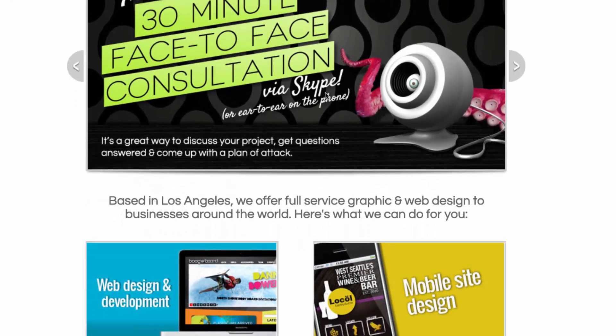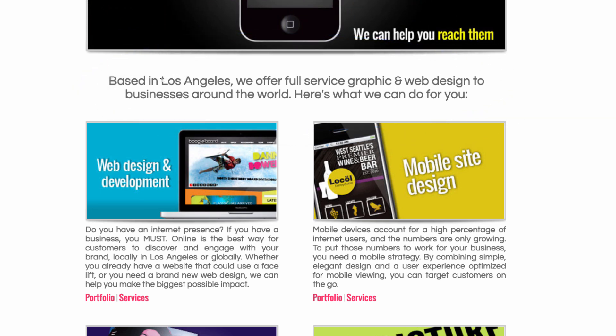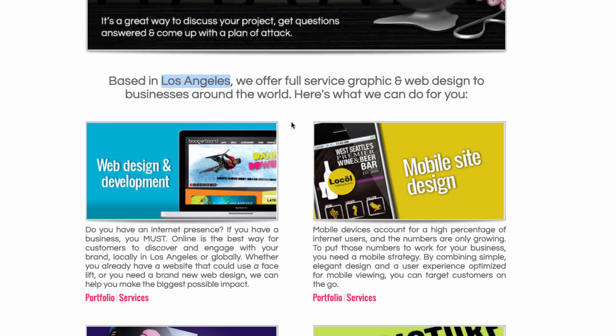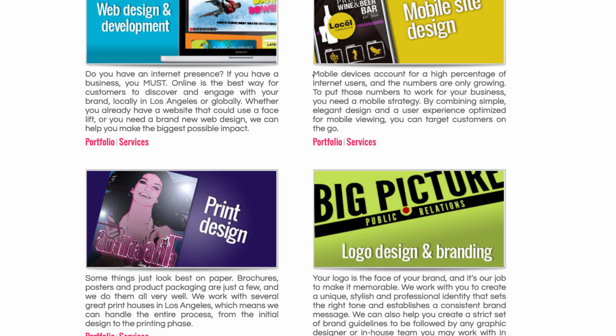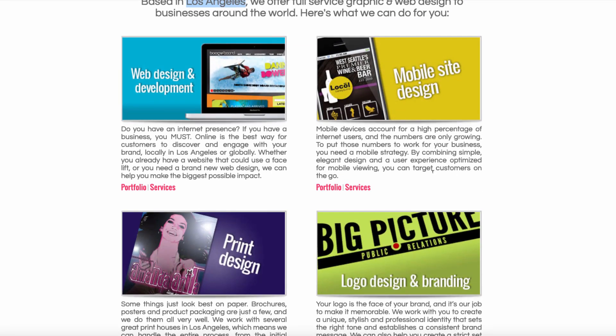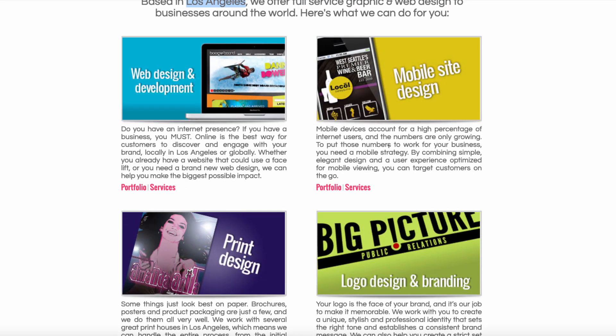Let's go down the page. Basically what I'm seeing here is more copy focused on me and the business — 'Based in Los Angeles,' which is obviously just an SEO play trying to rank for Los Angeles keywords. 'We offer full service graphic and web design to businesses around the world. Here's what we can do for you.' Again, it's all just talking about what we do — very little talk about what's in it for you as the client. And there's no clear focus back then. Right now all I do is web strategy and consulting, but back then I was doing web design and development, mobile site design, print design, and logo design and branding. I'm seeing all the services, but I'm not seeing any benefits to working with me — no differentiating factors over all the other full service graphic design firms in LA at the time.